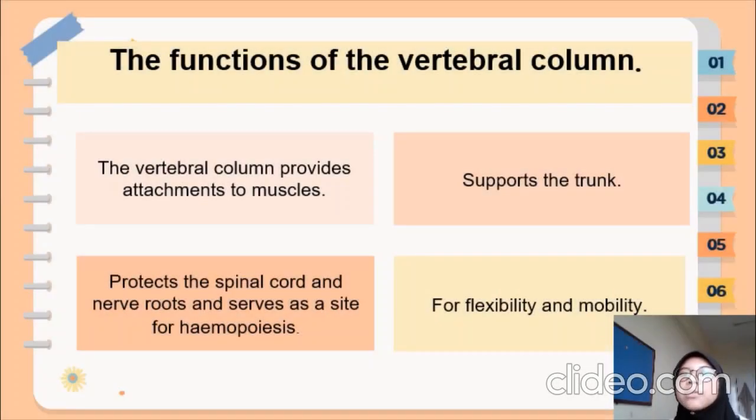The functions of the vertebral column: the vertebral column, also known as the spinal column, is the central axis of the skeleton in all vertebrates. The first function is that the vertebral column provides attachment to the muscles, forming a freely movable joint. Secondly, it supports the trunk, and third, it protects the spinal cord and nerve roots.